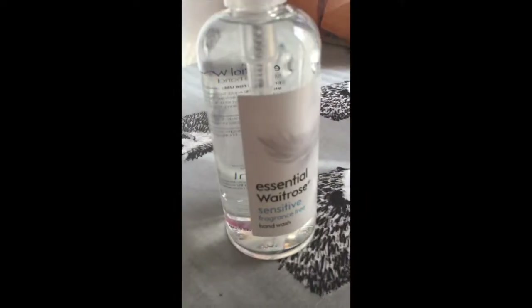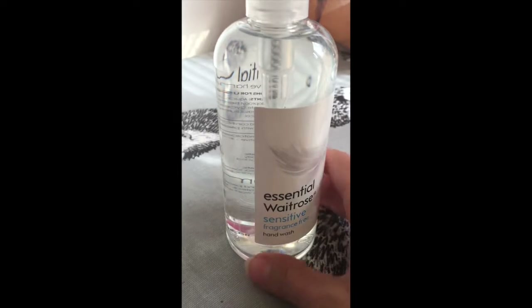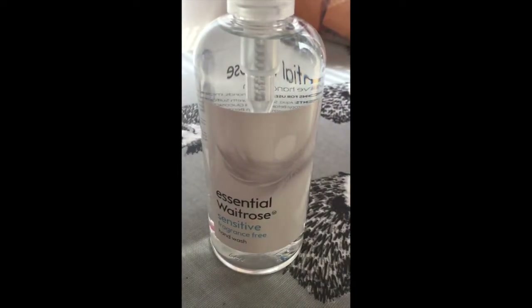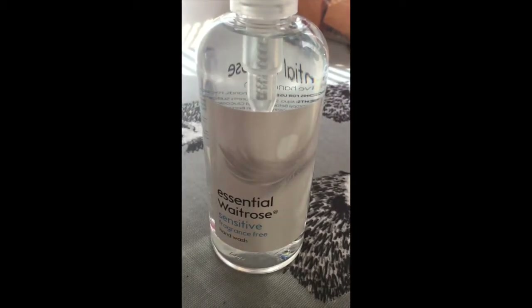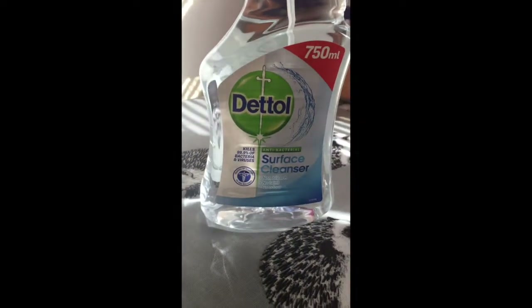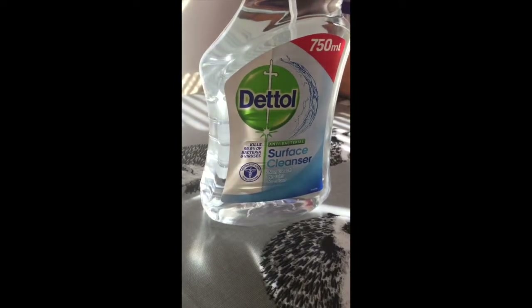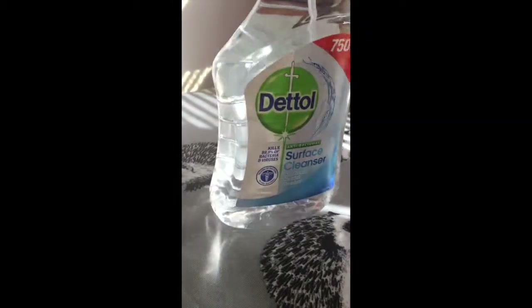I've also got a fragrance-free hand wash. Pygmy hedgehogs really don't like anything with a strong fragrance, so wash your hands before you come out and handle them — if you've got any perfume from the day, any dirt, or anything they might be slightly susceptible to, wash your hands thoroughly before you come out and see them. Dettol is a good one for general cleaning of their cages — it's non-fragranced and kills most bacteria. Dettol wipes are just as good.